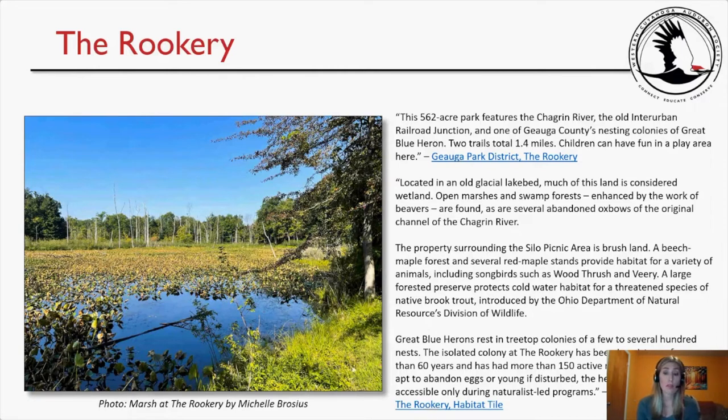A large forested preserve protects cold water habitat for a threatened species of native brook trout introduced by the Ohio Department of Natural Resources. Great blue herons nest in treetop colonies ranging from a few to several hundred nests. The isolated colony at the Rookery has been in existence for more than 60 years and has had more than 150 active nests. Since herons are apt to abandon eggs or young if disturbed, the heron rookery itself is accessible only during natural sled programs.